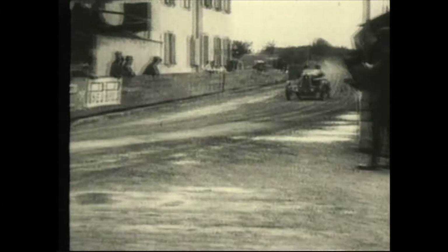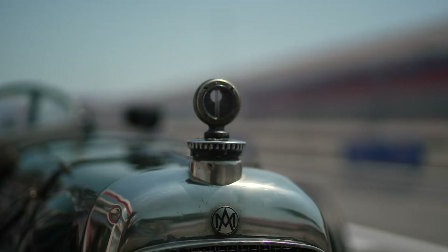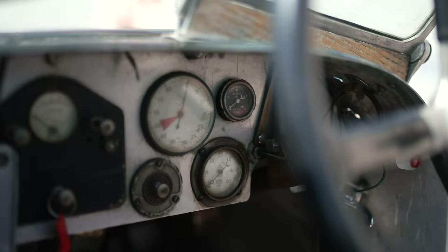100 years ago, the French Grand Prix in Strasbourg saw the Aston Martin Green Pea make its racing debut. And 100 years later, here it is!